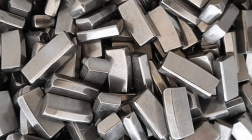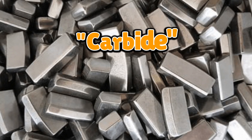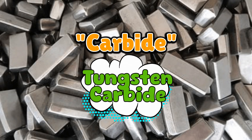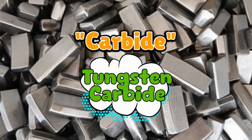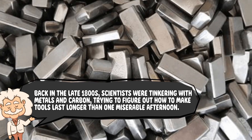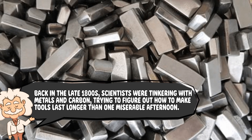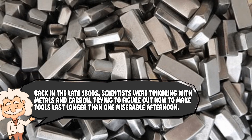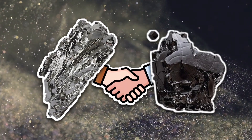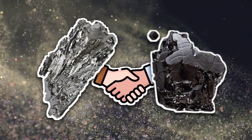Before diving into the molten cauldron of chemistry, let's rewind a bit. The word carbide usually refers to tungsten carbide, the superstar of the carbide family. Back in the late 1800s, scientists were tinkering with metals and carbon, trying to figure out how to make tools last longer than one miserable afternoon. They noticed something magical: when you force tungsten and carbon to bond, you get a material so tough it could outlast a college student on instant noodles.